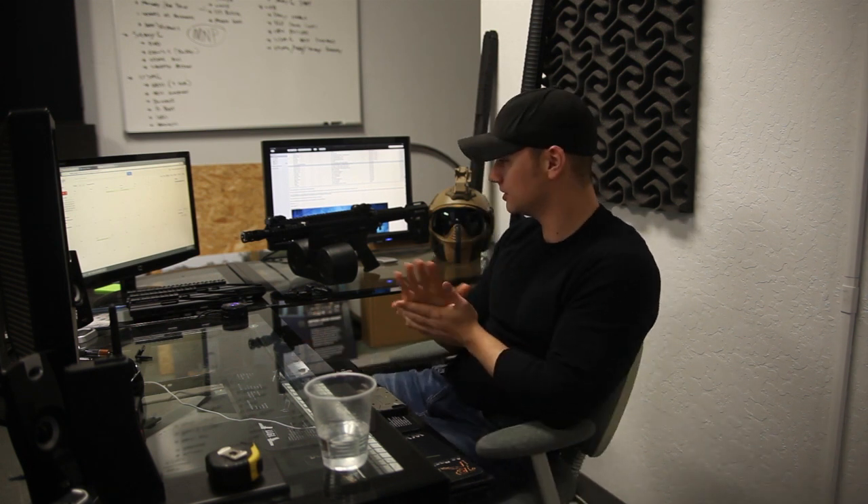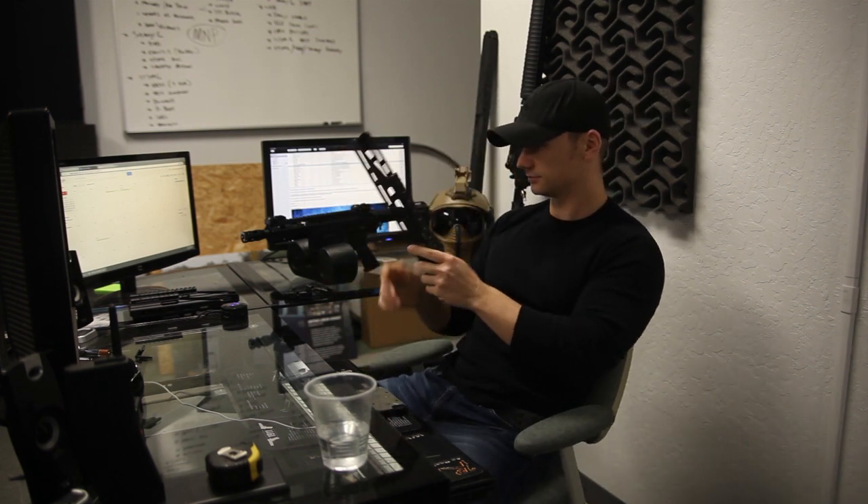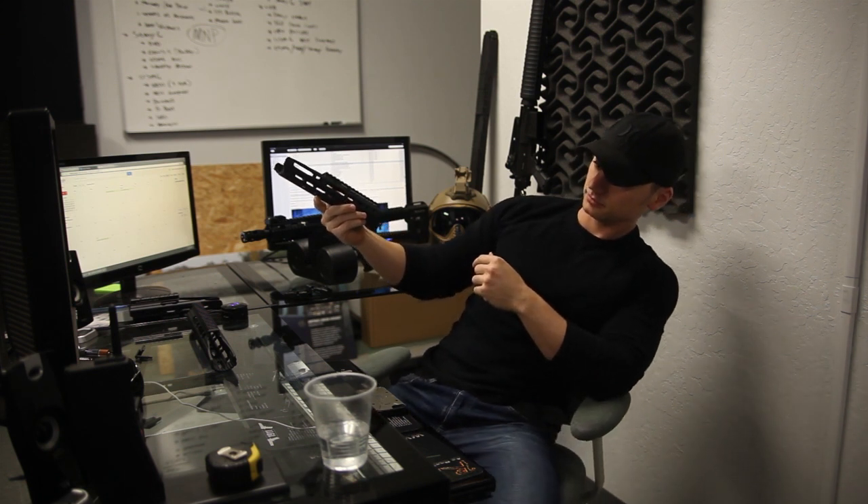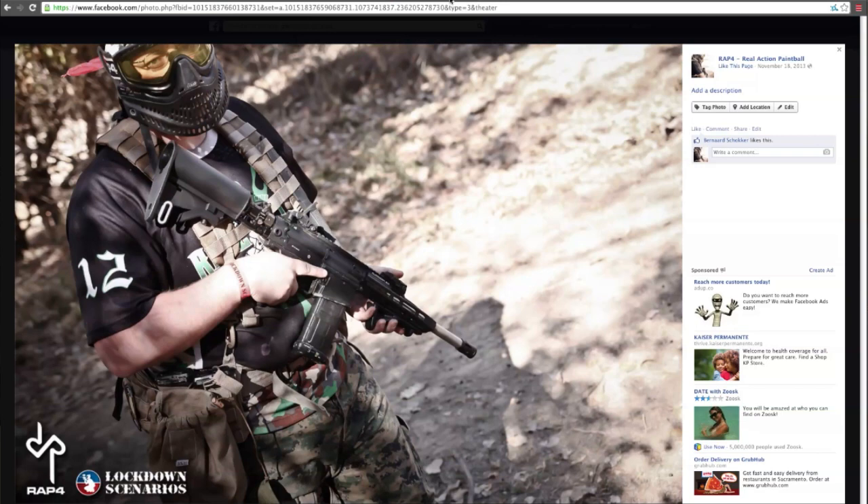Next up, we've got a few new products. This is a brand new handguard hitting the catalog, and here's a photo of Furtz at a lockdown scenario — Red Dawn — using one of his 468 setups. This one uses what we're calling the Guardian handguard. We're going to be offering it in three different lengths: the longest being a 13-inch handguard, a mid-size 10-inch, and the shortest at 8 inches — which is the one currently on the 468 you see in the picture. Rail accessories will mount right to it.